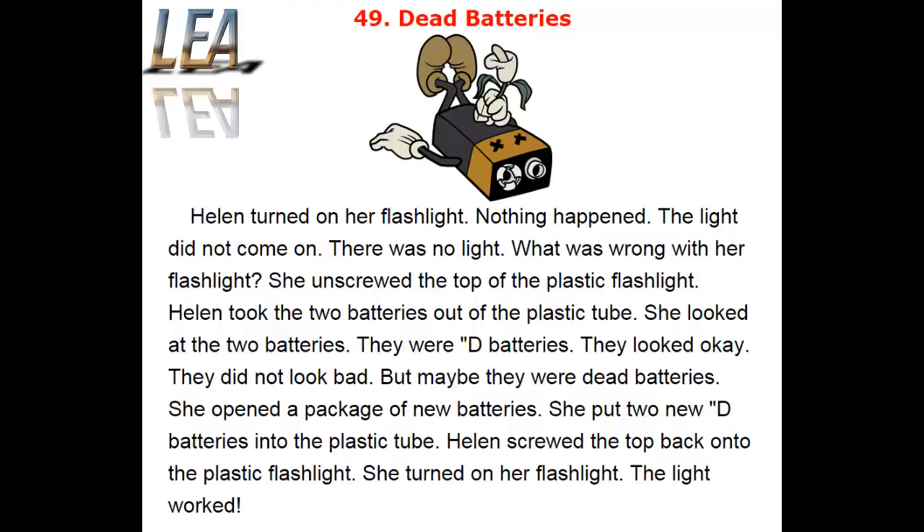Helen took the two batteries out of the plastic tube. She looked at the two batteries. They were D batteries. They looked okay. They did not look bad. But maybe they were dead batteries.